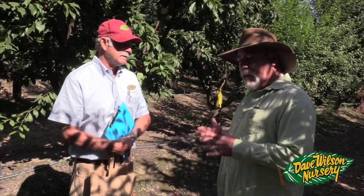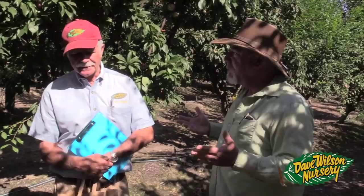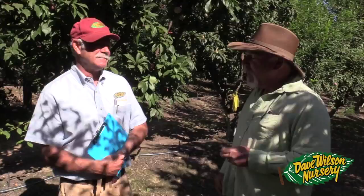Dave Wilson Nursery gets the opportunity to work with the best new developments along with reintroducing the best of what was here a hundred years ago. We're trying to promote a slogan — looking for the best of the new and old. I think that's a wonderful slogan, Robert. I appreciate everything you do and all the opportunities you've allowed me in working with Dave Wilson over the years, and I look forward to a great future with the company.